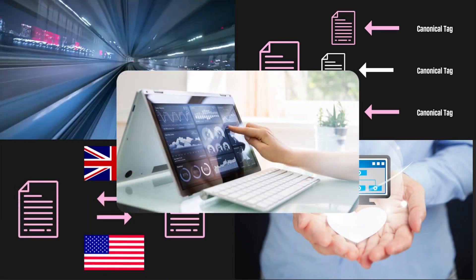Technical SEO is everything technical related to your website. It covers website speed, canonicalisation, sitemaps, hreflang and structured data.